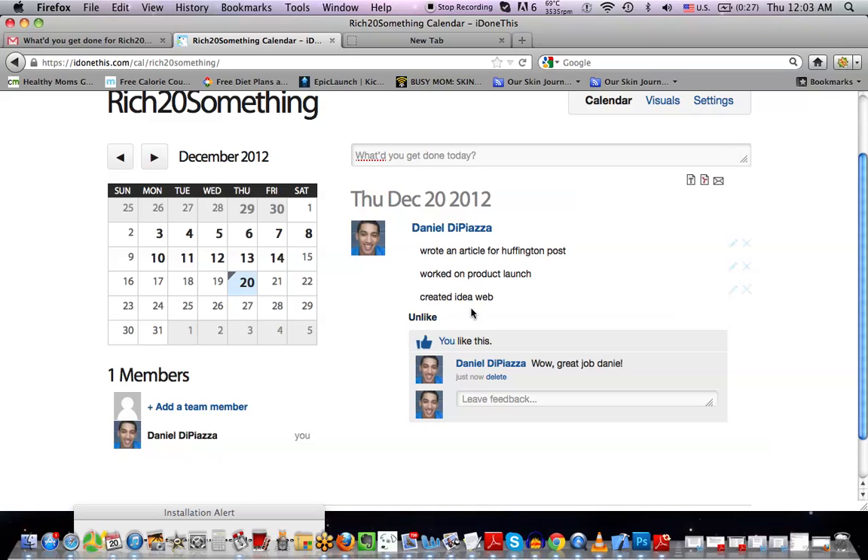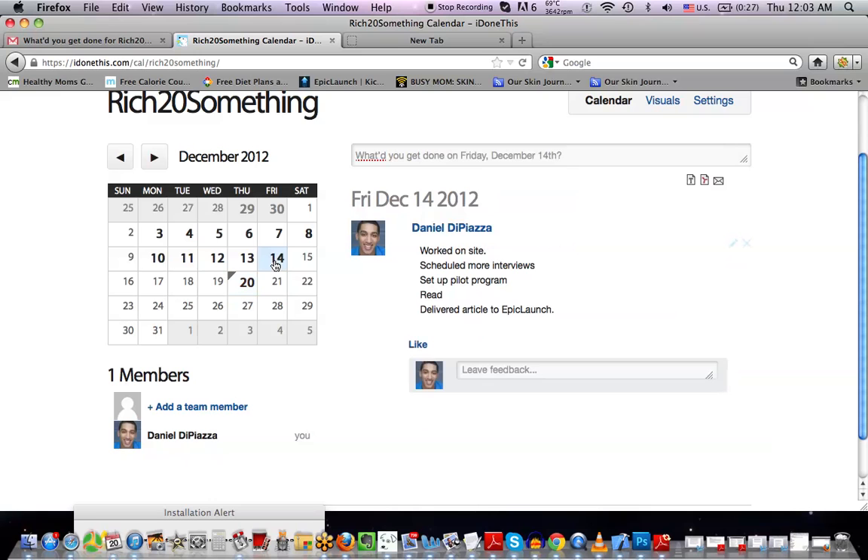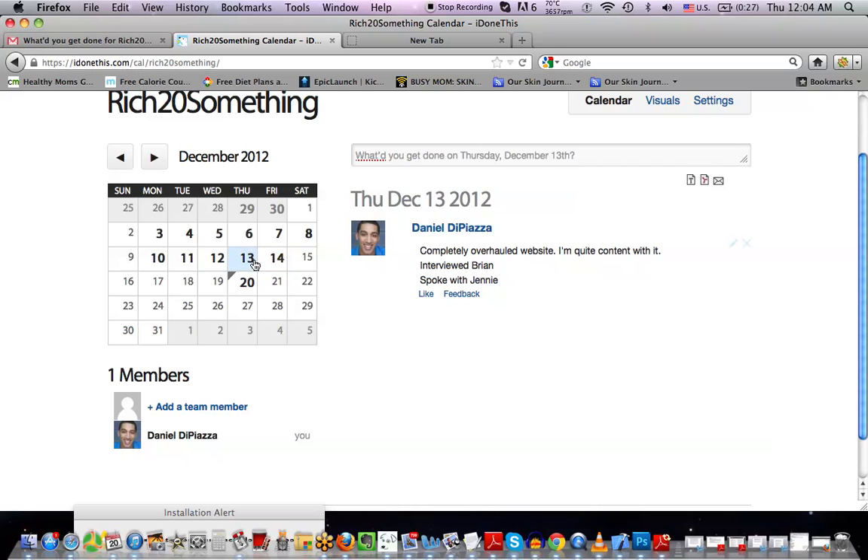You can comment on what they're doing, give directions and feedback. It's cool because you can export it to a text document, spreadsheet, PDF, or email format. You can basically keep track of what everyone's doing. You can look back in the month and say, on the 14th, what happened? I worked on the site, scheduled more interviews, set up a pilot program, read, and delivered an article to Epic Launch. I completely overhauled the website — I'm quite content with it. I interviewed Brian, spoke with Jenny.